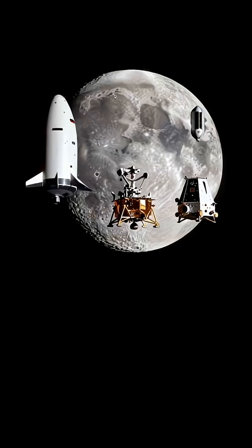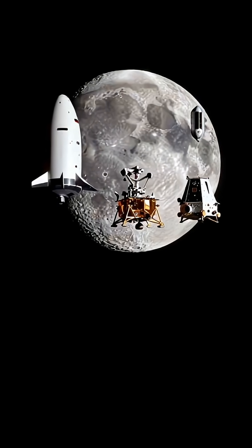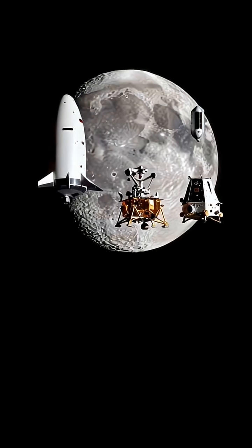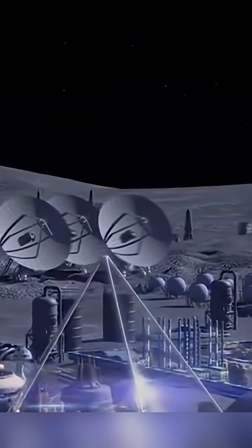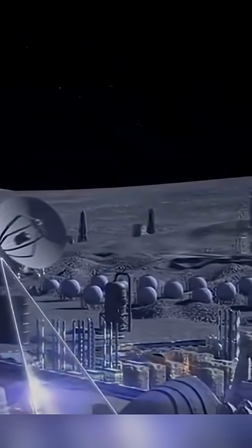For decades, missions have improvised — each spacecraft carrying its own clock, each mission syncing manually with Earth. But now we're entering an era of permanent lunar bases, autonomous rovers, and multi-nation operations.